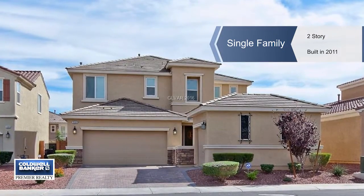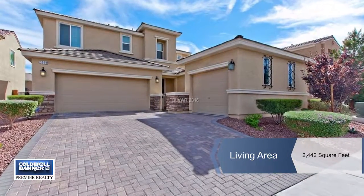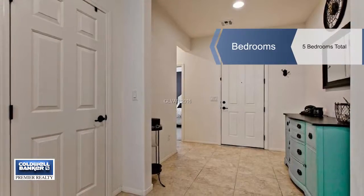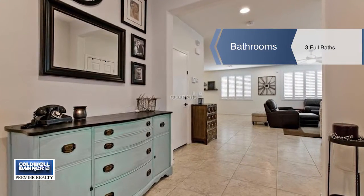Come see this wonderful three-car garage home located in Aliente near the 215 shopping, dining and parks. You'll love the open floor plan and the use of space in this home. The kitchen opens up to the living room and light fills this entire home.